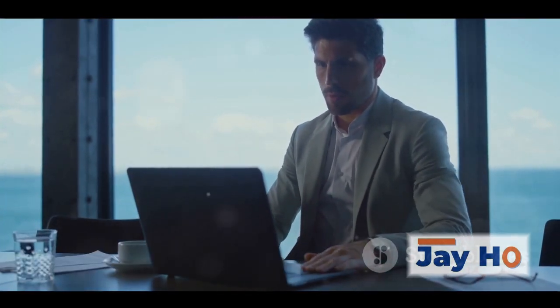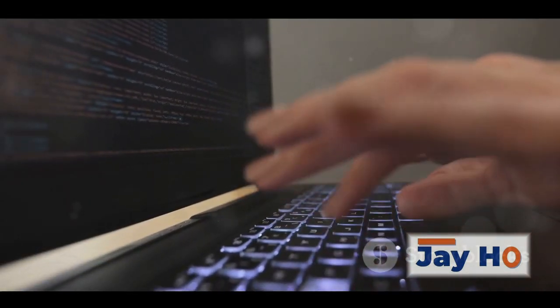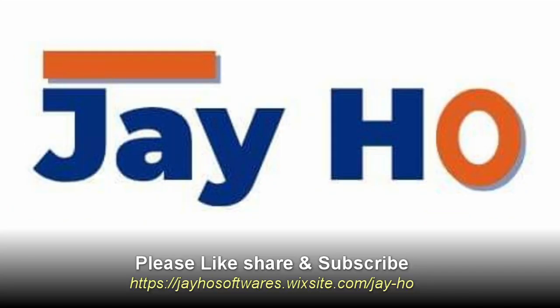Choose J-Ho Software Solutions. Our expert team is eager to elevate your IT needs from web development to data management. It's time for J-Ho Software Solutions. Come on, join us.